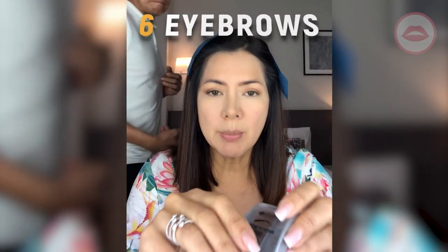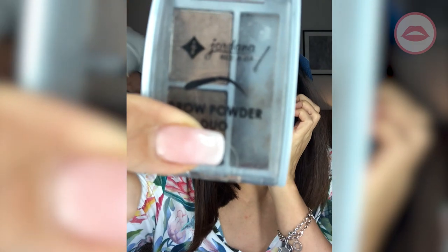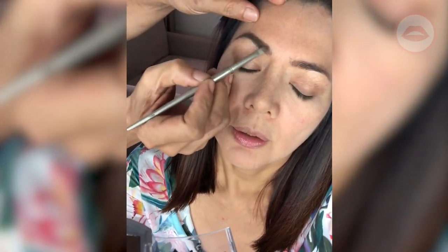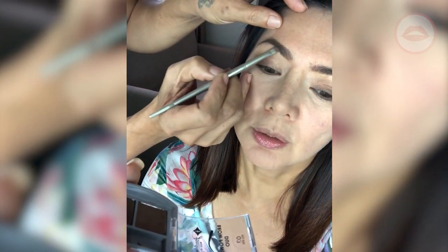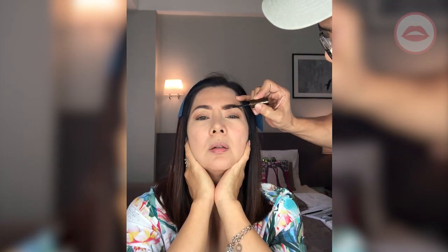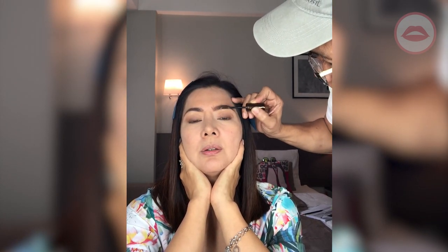Next we're doing eyebrows. Alex was able to find this local product called Jordana, available at Watsons, and we're gonna use this for the eyebrow. I would recommend this for cake foundation or cream foundation. Brows are done — brows are life! And we're going to use a brow mascara to make them look thicker and longer.